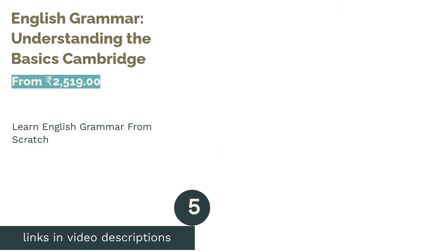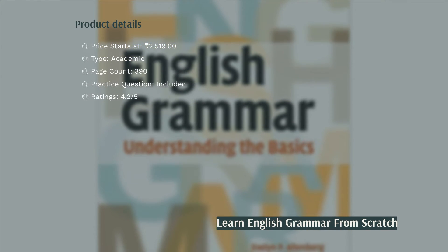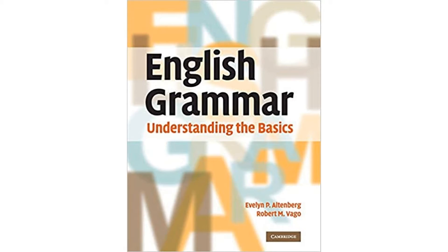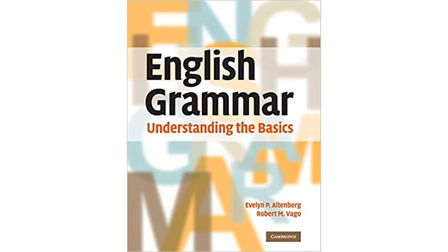The next product is English Grammar: Understanding the Basics by Cambridge. It is often hard to come across an easy-to-use guide to English grammar, and many books in the Indian market miss crucial points like subject-verb agreement and clauses. But this book covers all the topics in English using a straightforward style, making it highly comprehensive.